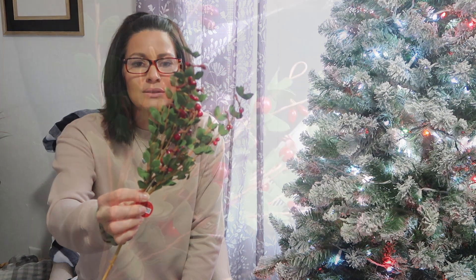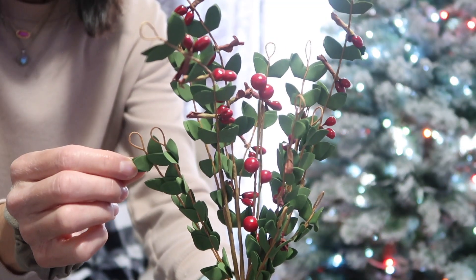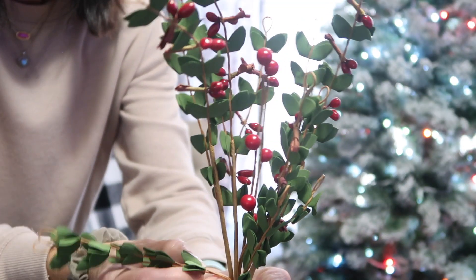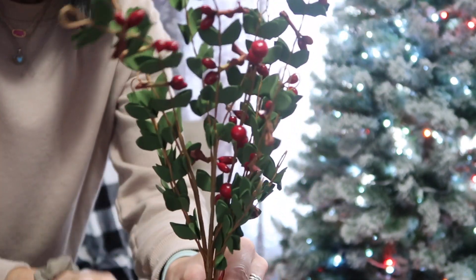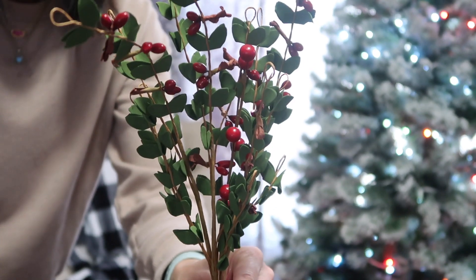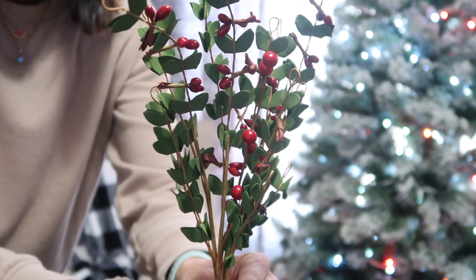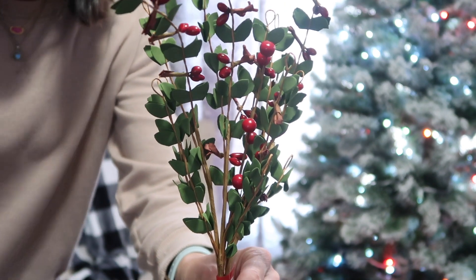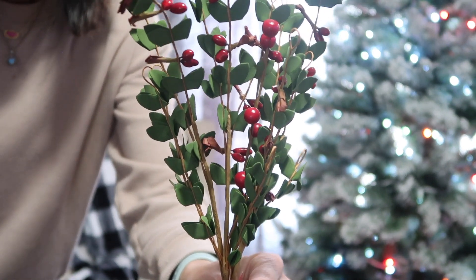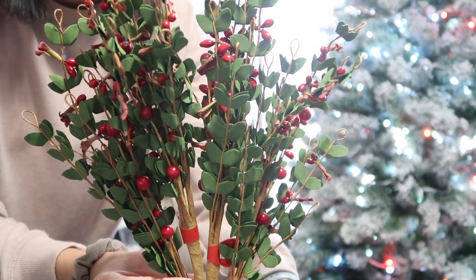The next one I picked up, and probably my favorite, is this one. The leaves are very soft and you can definitely adjust and flare it out as big as you want or leave it as tight as you want. I thought this one was just so pretty and would be a lot of fun tucked in so many different places. The regular price was $2.99, so 50% off that, and I ended up buying five of this one.